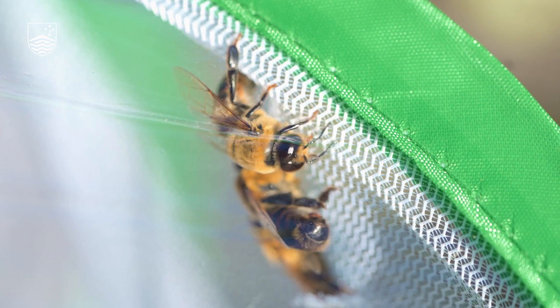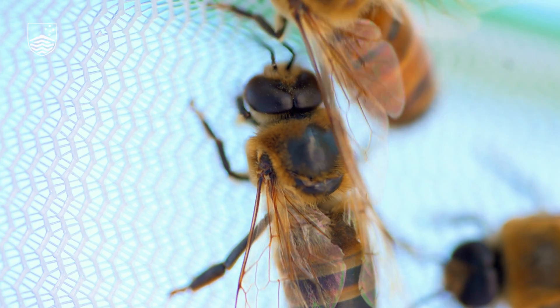Australian honeybees are in danger. In fact, almost all of the honeybees living in the wild are going to die because of Varroa mites that have recently become established in Australia.